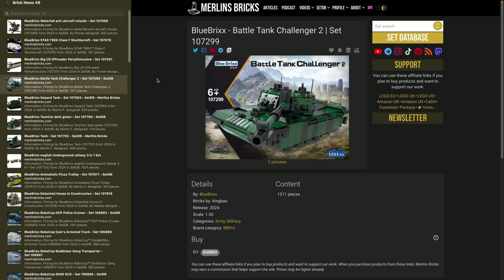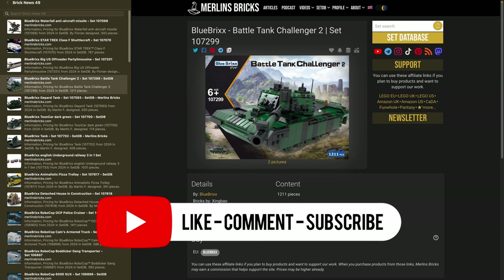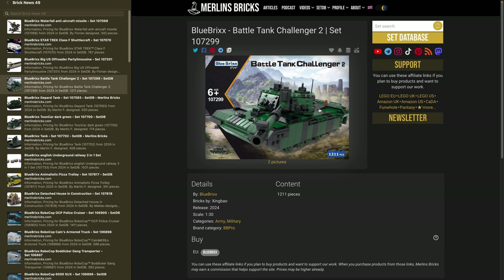Moving on to the Blue Bricks army series. After Blue Bricks acquired the Modbricks company, they now have two army lineups. This next set belongs to the original Blue Bricks line — set 107299, the Battle Tank Challenger 2, the British army's main battle tank, similar to what the Abrams is for the Americans, the Leclerc for the French, or the Leopard 2 for the Germans. The series originally was called the Bundeswehr series as it only featured German army vehicles, but since last year they've started adding other NATO countries' tanks.